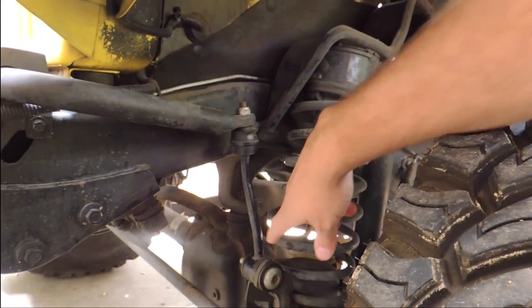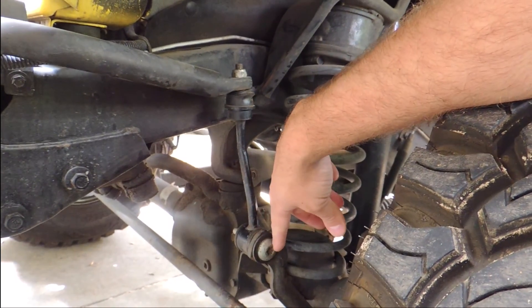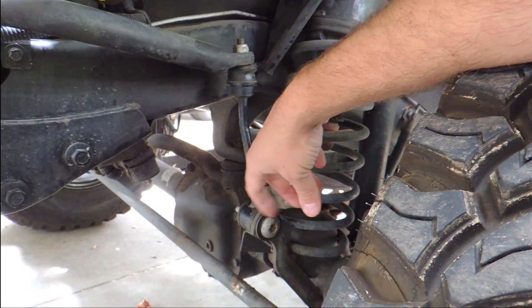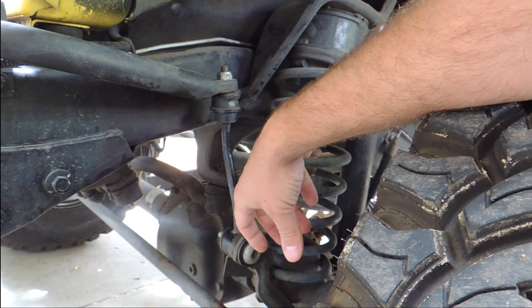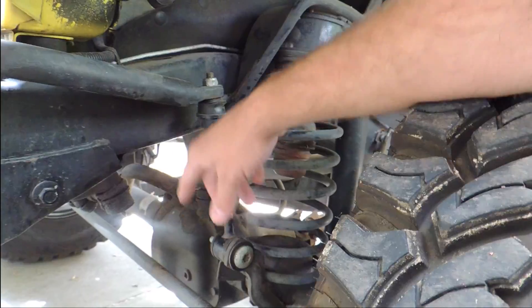I'm probably going to do a video about my sway bar. Usually when I go off-road I just take it off. I had purchased a clevis pin and a clip to hold it in, but it didn't work too well, so I usually just bring my tools and take it off when I go off-roading and zip-tie it up.